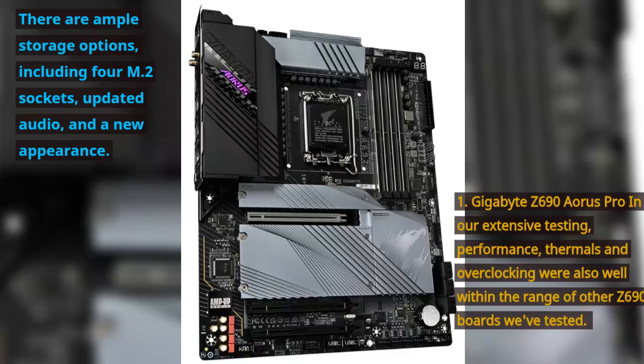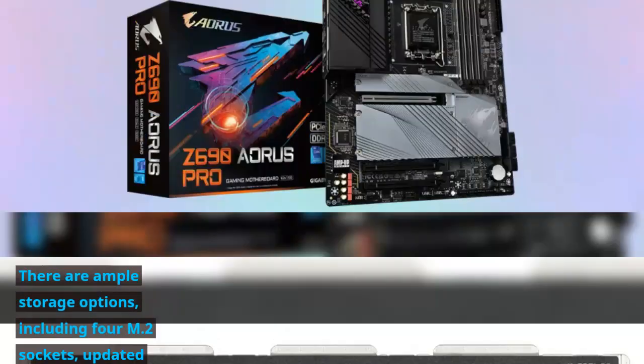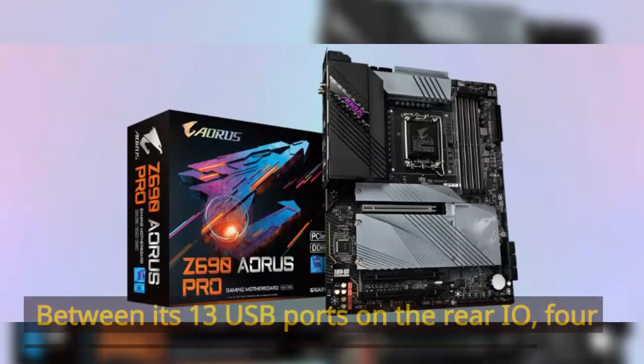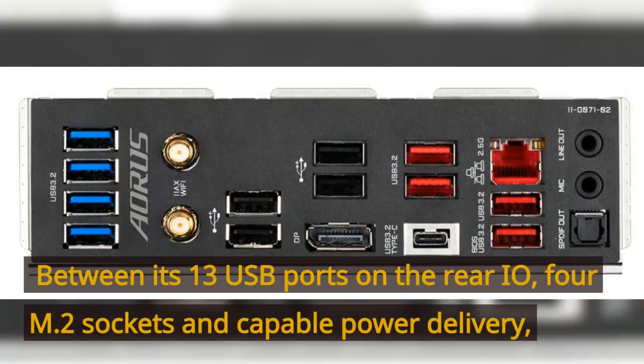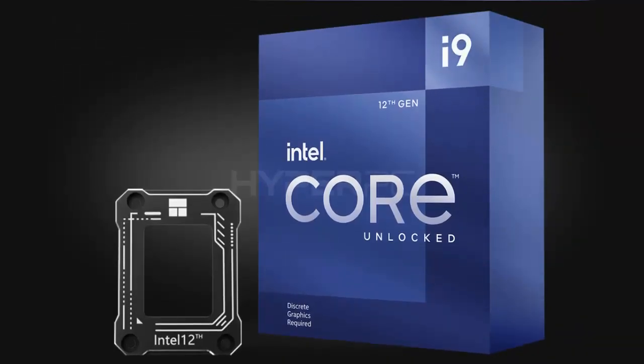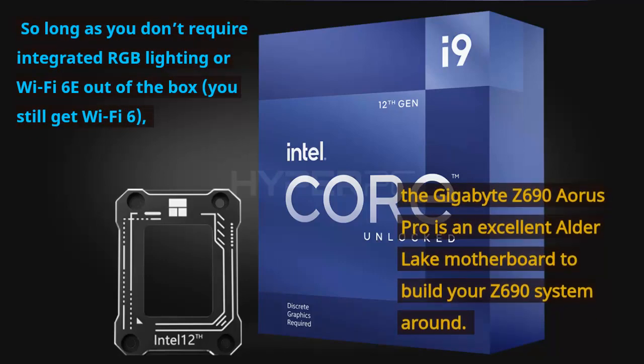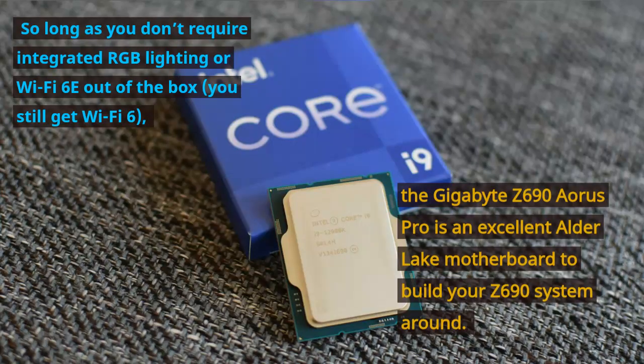In our extensive testing, performance, thermals, and overclocking were all well within the range of other Z690 boards we've tested. Between its 13 USB ports on the rear I/O, 4 M.2 sockets, and capable power delivery — and so long as you don't require integrated RGB lighting or Wi-Fi 6E out of the box (you still get Wi-Fi 6) — the Gigabyte Z690 Aorus Pro is an excellent Alder Lake motherboard to build your Z690 system around.